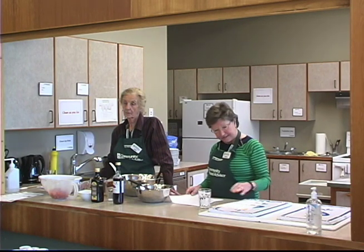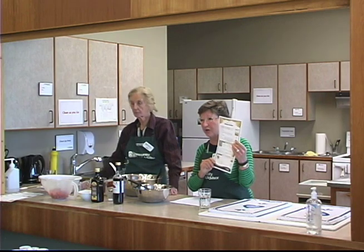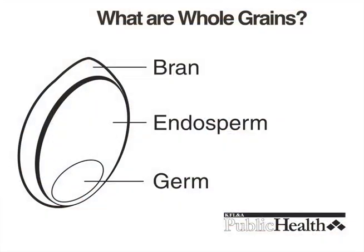Whole grains are different than refined grains. A whole grain is the entire seed of the plant. It consists of three layers: the outer bran layer, the middle endosperm layer, and the tiny germ layer, which is the part that actually grows into another plant.